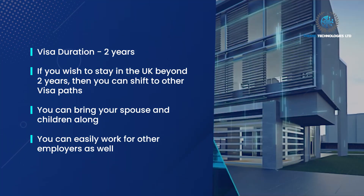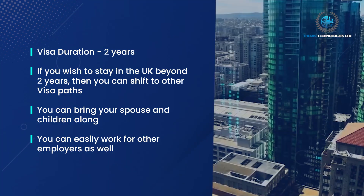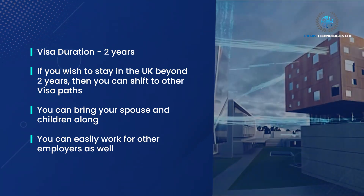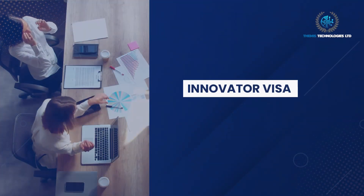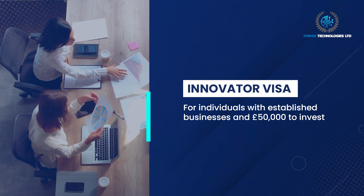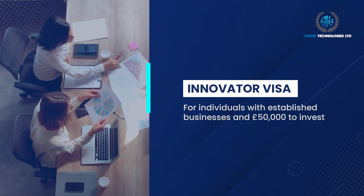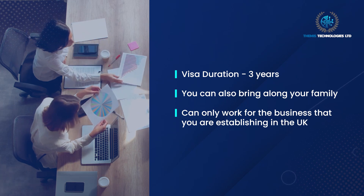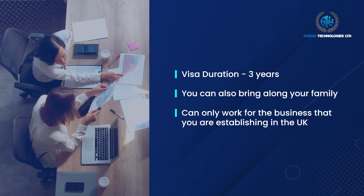If you wish to stay in the UK beyond two years, you can shift to other visa paths. You can bring your spouse and children along and can easily work for other employers as well. Innovator Visa: for individuals with established businesses and £50,000 to invest. Visa duration: three years. You can bring your family, but can only work for the business you are establishing in the UK.